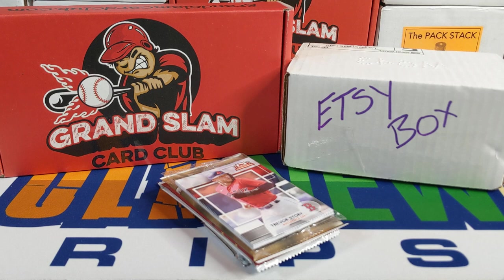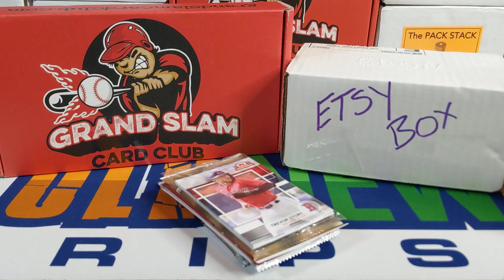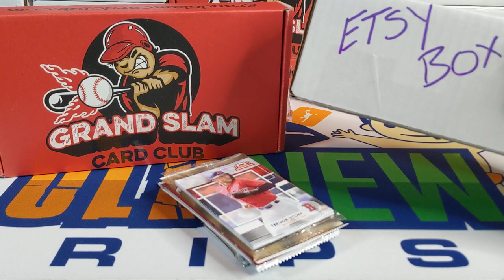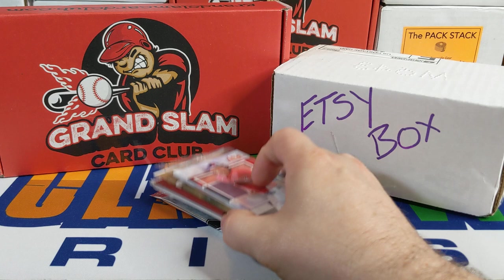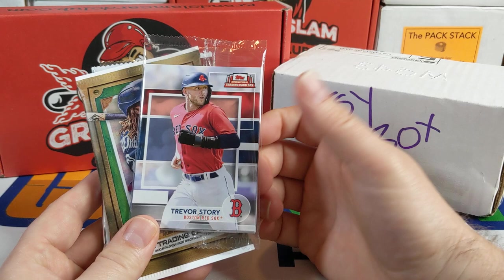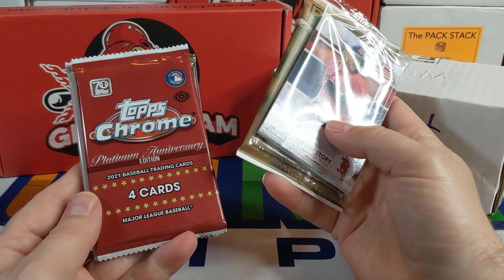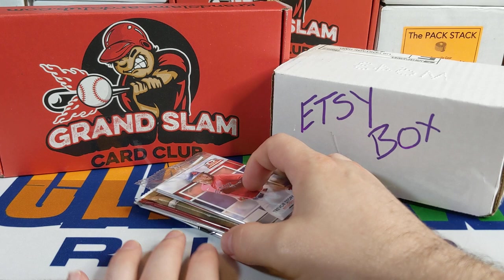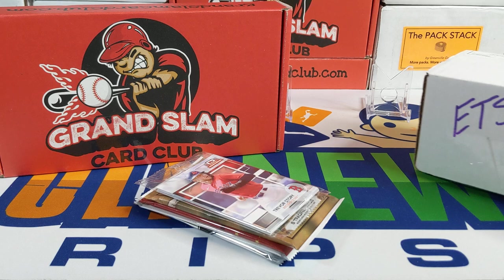Hey everybody, welcome back to Something Old Something New Card Rips. I'm Lance. Today we're doing our $40 face-off for the month of August. I finally got my Grand Slam card code box — I got this off Etsy. I typed in '$40 mystery box' into Google and this Etsy box came up. It took a while to get here and it's their first sale, so I don't know what's in here. It could be really good or really bad. I also got $40 in hobby packs from the LCS. We'll do the hobby packs first and save the Etsy box for last.